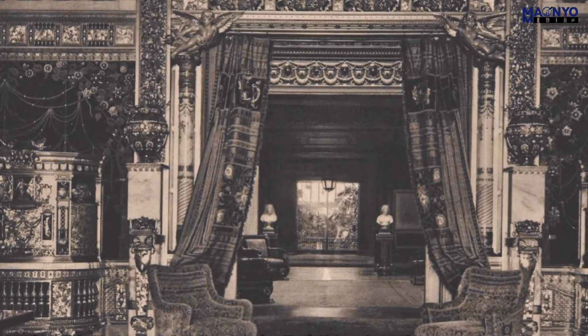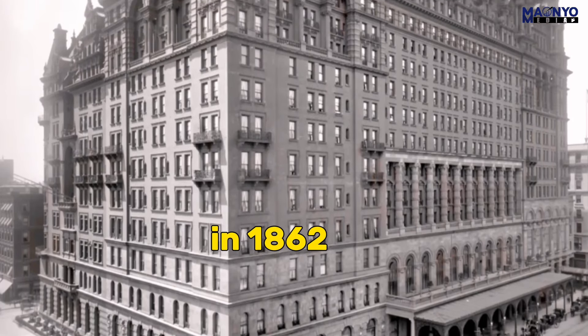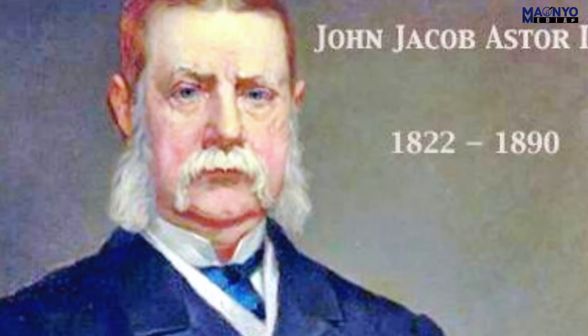Mansions number three: the Astor Mansion at 5th Avenue. Built in 1862 for John Jacob Astor IV, one of the richest men in the world at the time, the mansion was designed by architect James Renwick Jr. in the Italianate style. It was one of the first mansions built on 5th Avenue and quickly became a social center for New York City's elite. The mansion had over 50 rooms, including a ballroom, a library, and a music room, and was equipped with a hot water heating system and an indoor plumbing system. A dedicated staff of over 100 people cared for the mansion and its occupants. The Astor Mansion was a symbol of wealth and power — a place where the Astors could entertain their friends and business associates and show off their status to the rest of the world.